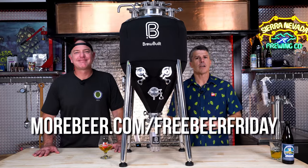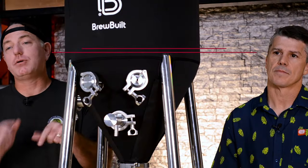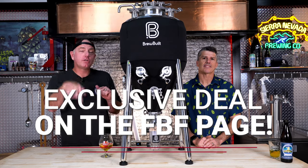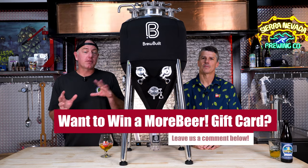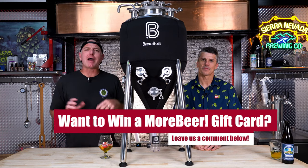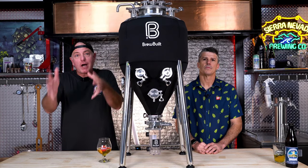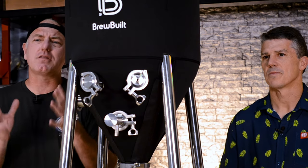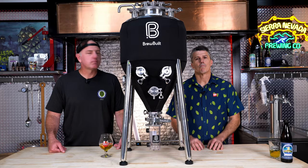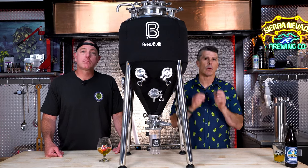To win, go to morebeer.com/freebeerfriday and enter that monthly giveaway. Put any comments or questions below — let us know anything you have about this unit. We're actually going to do a new comment winner every month, as part of a new segment — kind of an after-hours show where Chris and I just riff and finish our beer. We really want to reward you guys who are actually watching the whole video, so we want to answer your brewing-related or product-related questions. If we answer your question on our show, we'll give you a gift card.